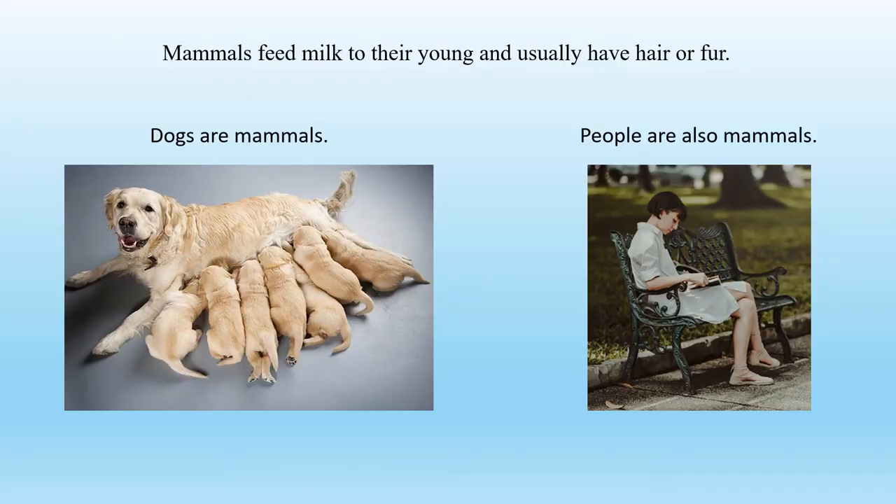Mammals feed milk to their young and usually have hair or fur. Dogs are mammals, and people are also mammals.